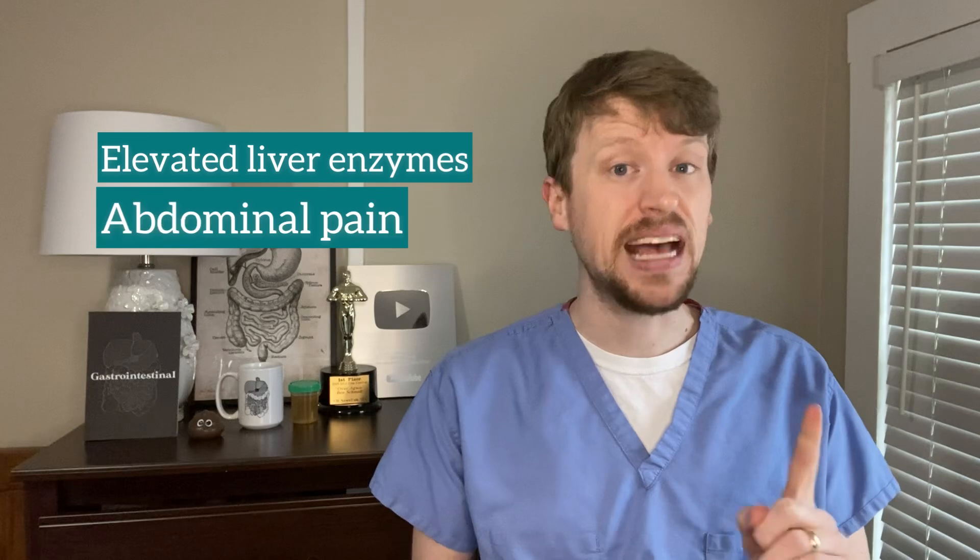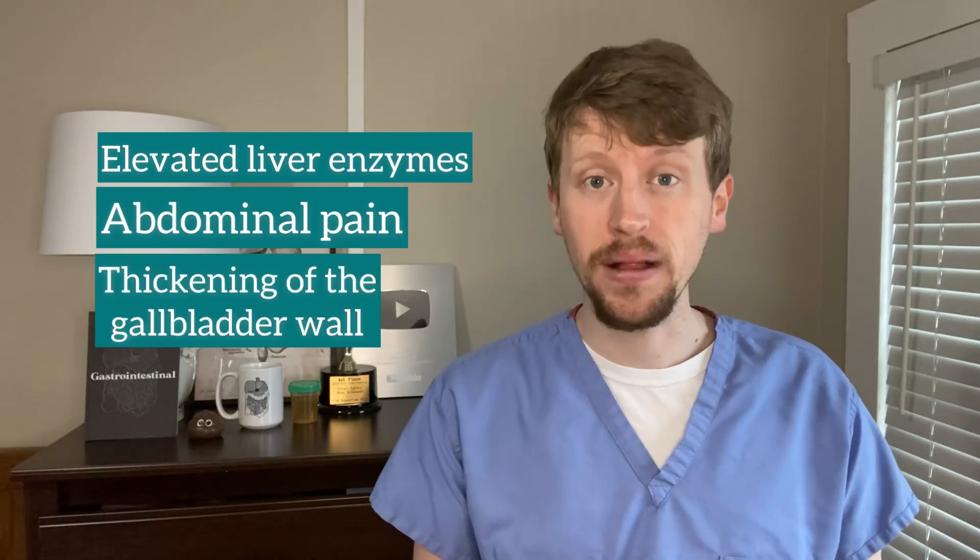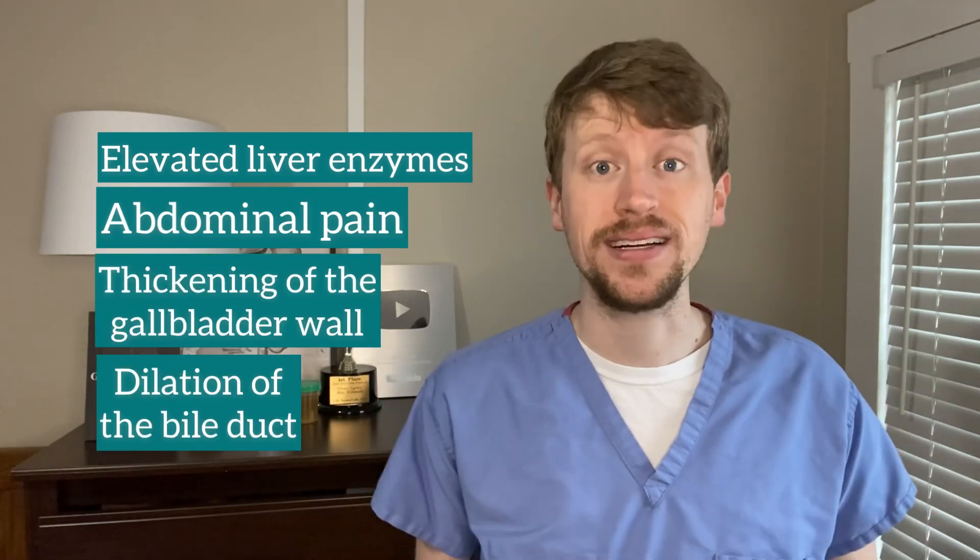Another stone stuck in the bile duct can quickly cause a life-threatening infection called cholangitis. Elevated liver enzymes, abdominal pain, thickening of the gallbladder wall, or dilation of the bile duct can all be signs of these diseases. In ambiguous cases, we can use special scans to tell us whether there's actually a stone stuck in the bile duct. And if we see a stone, or if the suspicion is high enough, then we need to do the ERCP procedure to remove it.